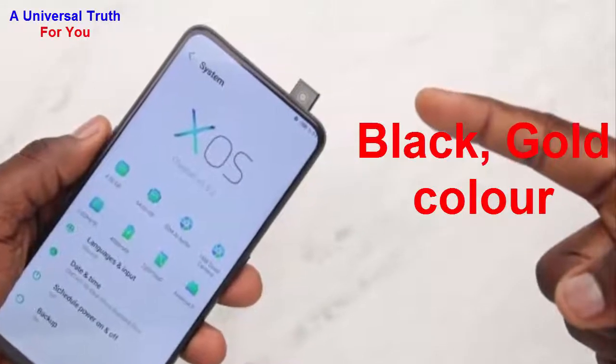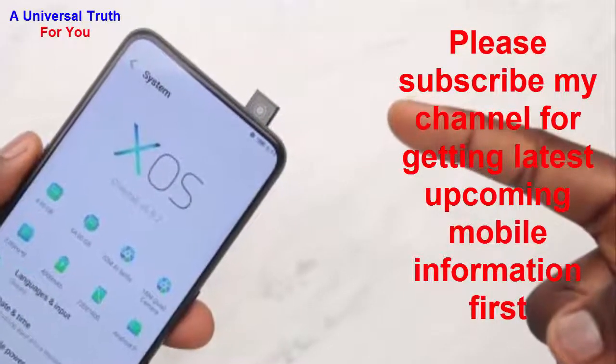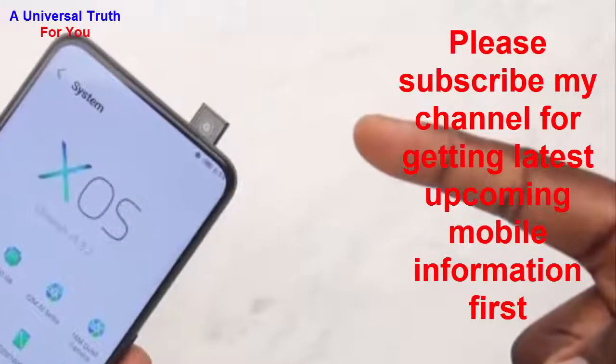Dear friends, that's all about the Infinix S5 Pro smartphone. Please write your opinion in the comment section. If you enjoyed this video, please like it, share it, comment, and subscribe to my channel to get the latest upcoming mobile information first. Let's meet in another video — thank you very much.